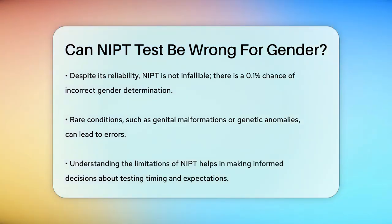In summary, the NIPT test is a highly accurate method for determining the baby's gender, with an accuracy rate of 98 to 99.9%. However, it is essential to understand that there is a small chance of error, especially if the test is conducted too early in the pregnancy. By knowing these details, you can make an informed decision about when and how to use the NIPT test.